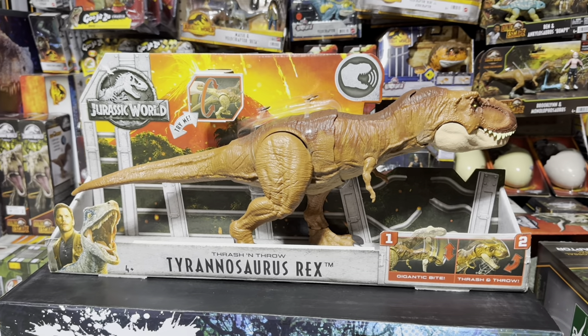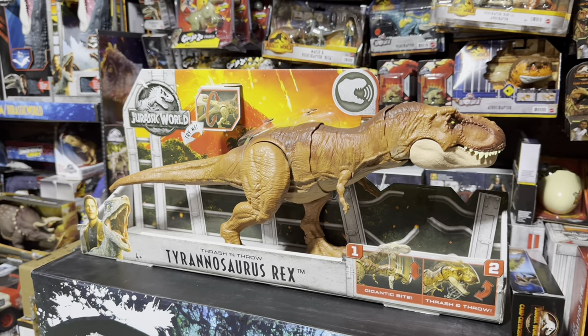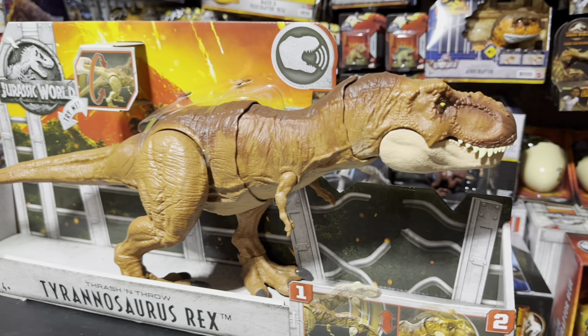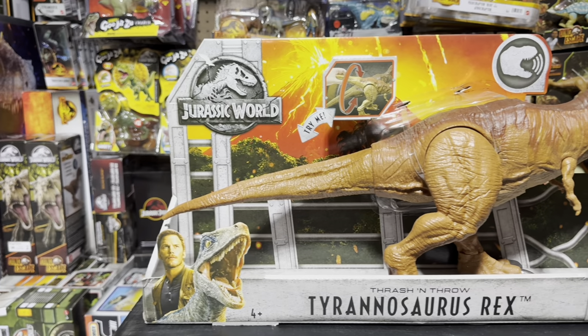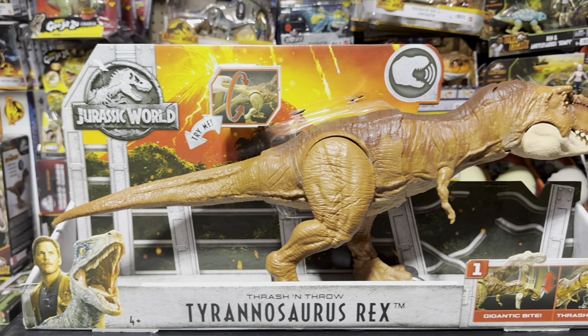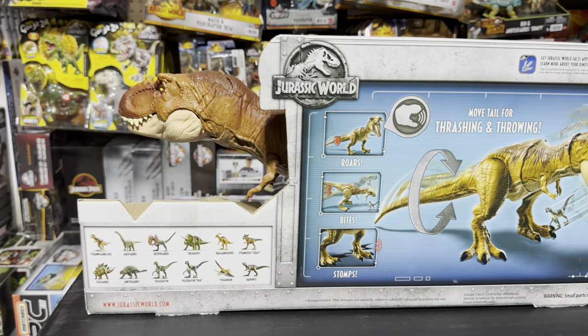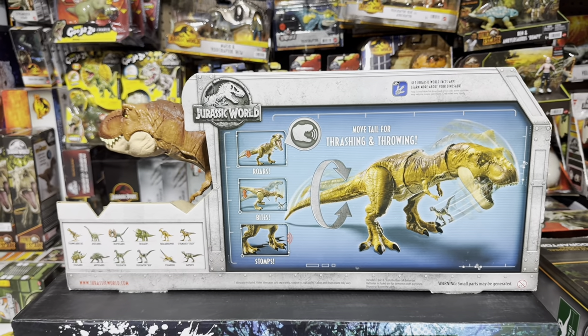Next up we have the first T-Rex toy Mattel ever made — the Thrash and Throw Tyrannosaurus Rex from Jurassic World: Fallen Kingdom. This one definitely has a special place in my collection due to it being the first Mattel T-Rex made and the first big T-Rex toy made for Jurassic World: Fallen Kingdom. So enjoy a closer look.